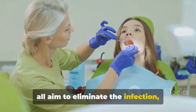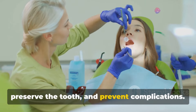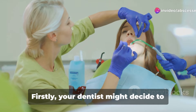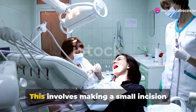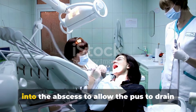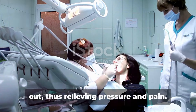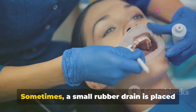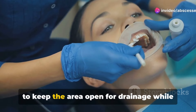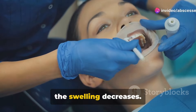Firstly, your dentist might decide to drain the abscess. This involves making a small incision into the abscess to allow the pus to drain out, thus relieving pressure and pain. Sometimes a small rubber drain is placed to keep the area open for drainage while the swelling decreases.